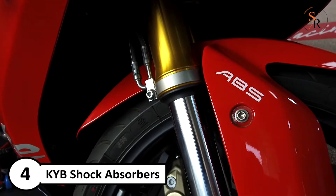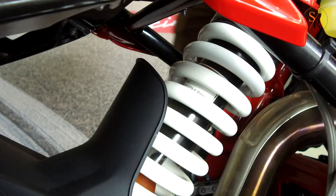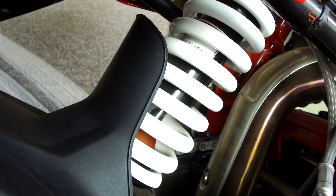Number 4: KYB shock absorbers at front and rear provide precise damping and smooth dynamic response to achieve best-in-class lateral acceleration and cornering speed.